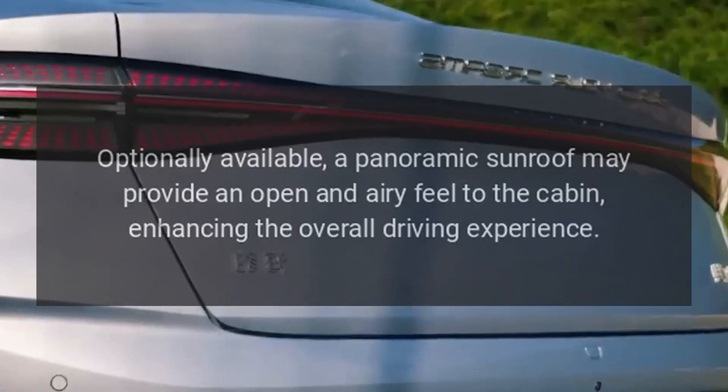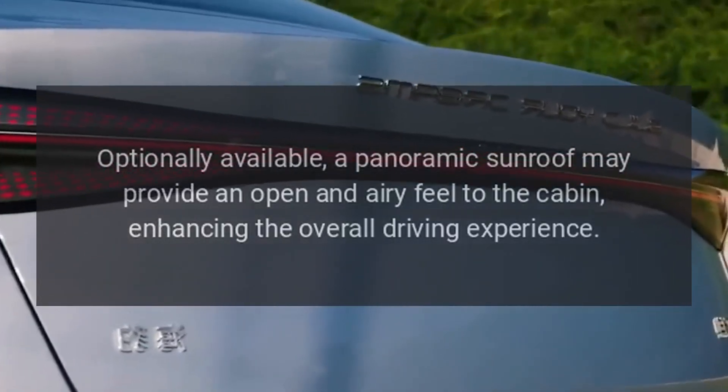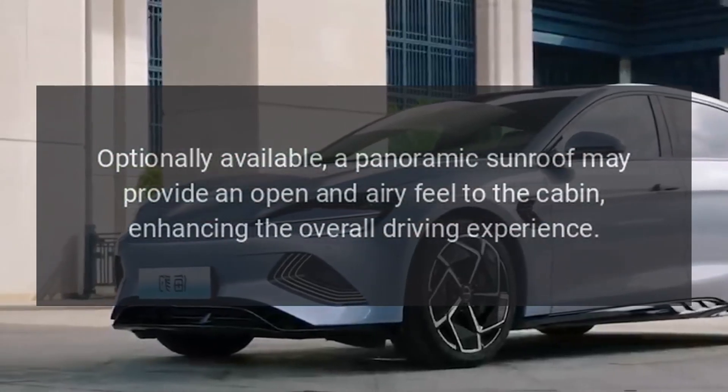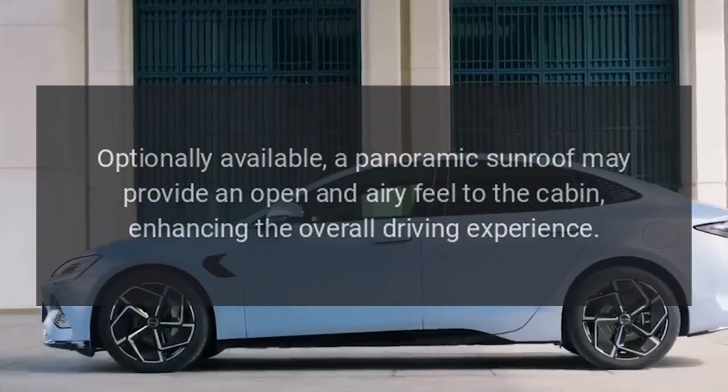Panoramic Sunroof: Optionally available, a panoramic sunroof may provide an open and airy feel to the cabin, enhancing the overall driving experience.